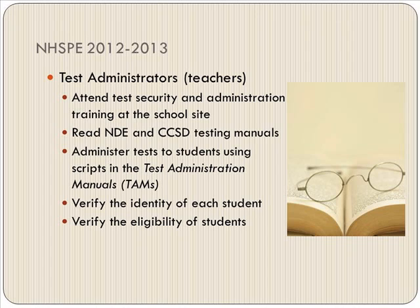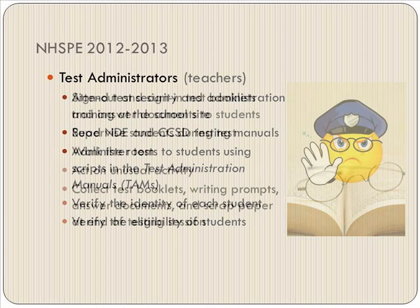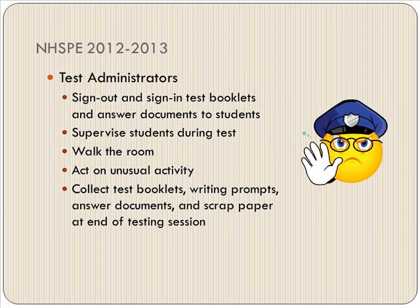Test administrators must attend the testing security and administration training at the school site — we will have another meeting after this. Read the NDE and CCSD testing manuals, which you will sign off on. Administer the test to students using scripts in the testing administration manuals given to you the day of testing. Verify the identity of each student when they come in and verify their eligibility, but please remain alert in the testing room to make sure students are taking the correct test.